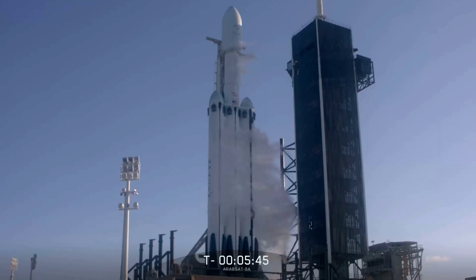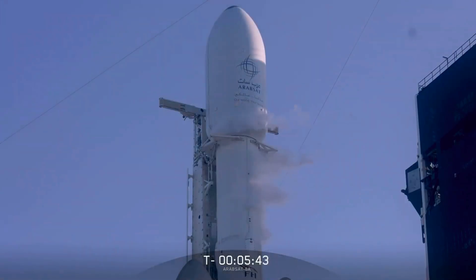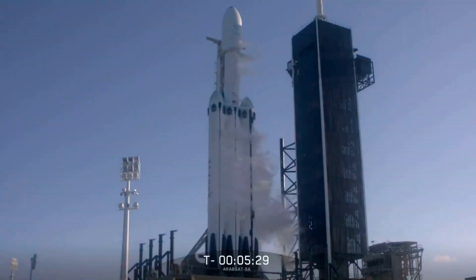You should see the clamp arms around the second stage open up. Shortly after that, the strong back portion will recline away from the Falcon Heavy. It moves just under 2 degrees until liftoff, when it will move the rest of the way back from the launch vehicle. Now a lot's going to happen in the first 4 minutes of flight of a Falcon Heavy.